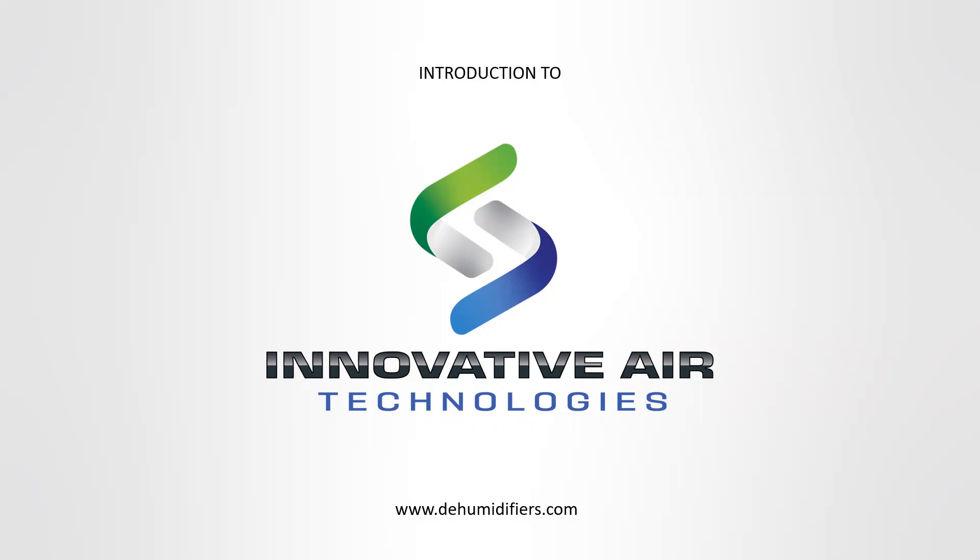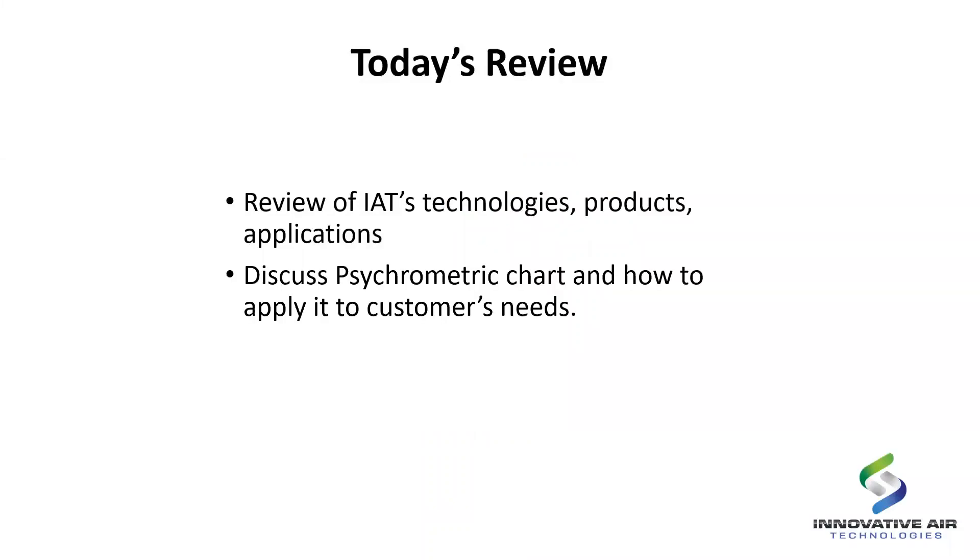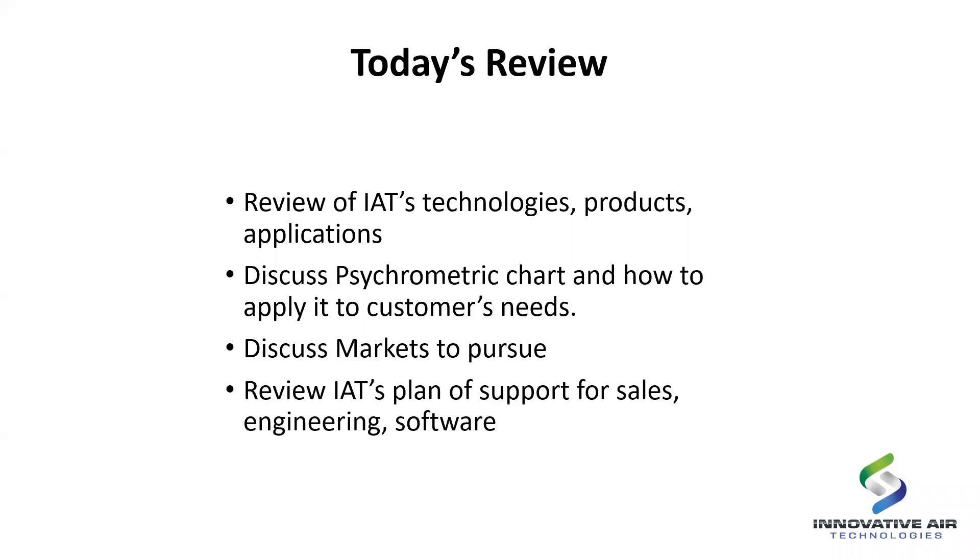Introduction to Innovative Air Technologies — a little bit of education on desiccant dehumidifiers and how they're applied to our industries. Today's review: we're going to talk about our products, our applications, our technologies. We're going to dive into the psychrometric chart and see where desiccant dehumidifiers live — it's a bit of a spoiler alert, it's definitely on the lower end. We'll discuss markets and the push to understand how dry air benefits these industries, and then we'll talk about our support of Holden, which supports you the engineer and the end customer.